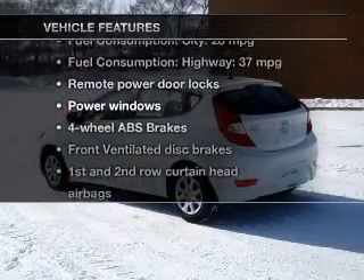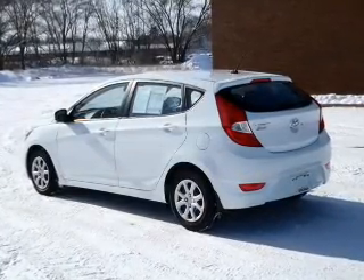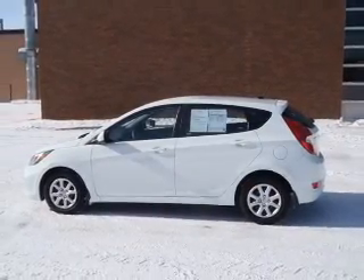you won't want to miss out on the opportunity to own this amazing ride. Power door locks, power windows, an AM-FM stereo with a CD player, satellite radio, power mirrors, an alarm system, and power steering.